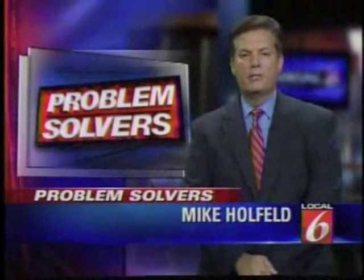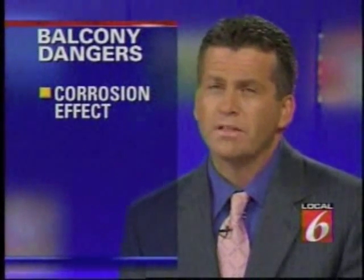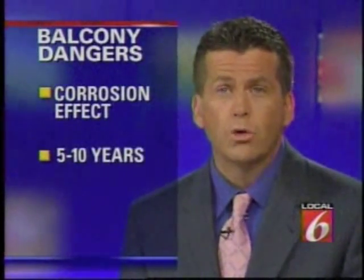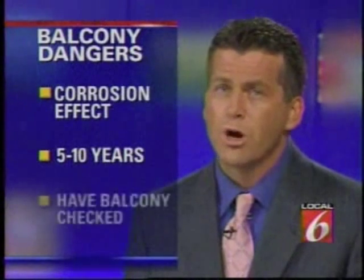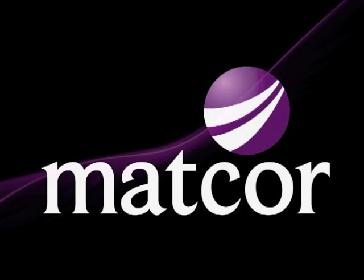Mike Holfeld, Local 6, Problem Solvers. Engineers tell us the corrosion effect starts to take hold within five to ten years. If your home, condo, or apartment is past that five-year mark, you should have your balcony checked.